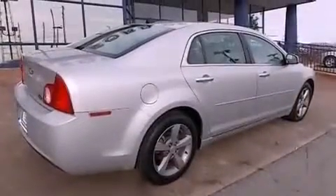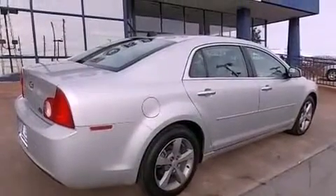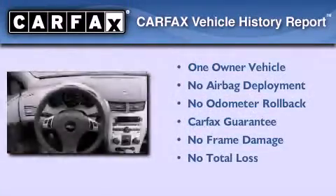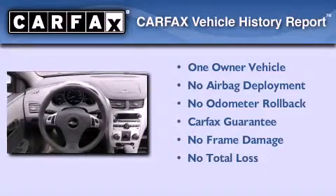With an EPA estimated rating of 33 miles per gallon on the highway, this vehicle pays off in the long run. This Chevrolet has had only one owner, and it qualifies for the Carfax Buyback Guarantee.